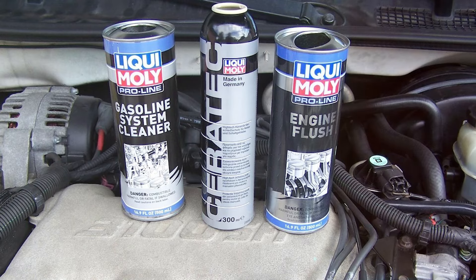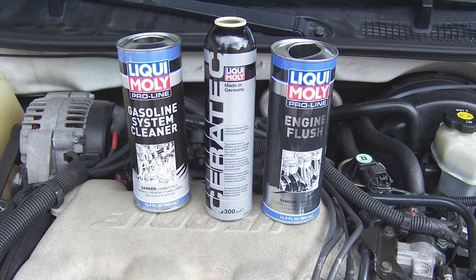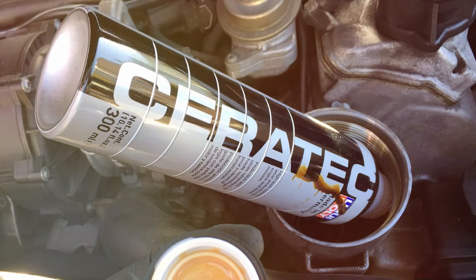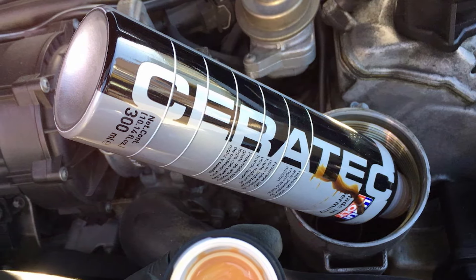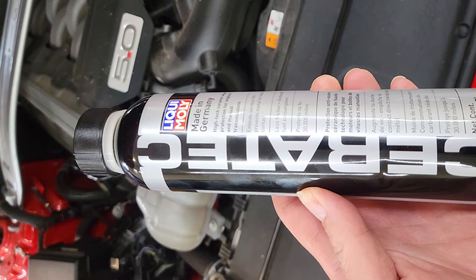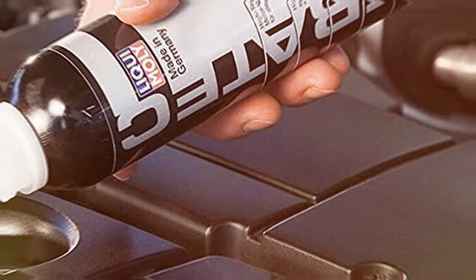Using Leque Moly Ceratec can also lead to fuel savings due to reduced friction. It's particularly beneficial for high-performance engines and older vehicles, providing added protection against wear. Regular use can prevent costly repairs and maintain your engine in top condition. Ceratec is straightforward to apply — simply add it to your engine oil and it will blend seamlessly, offering immediate benefits. With its proven effectiveness and ease of use, Leque Moly Ceratec 3721 is a reliable choice for any vehicle owner.